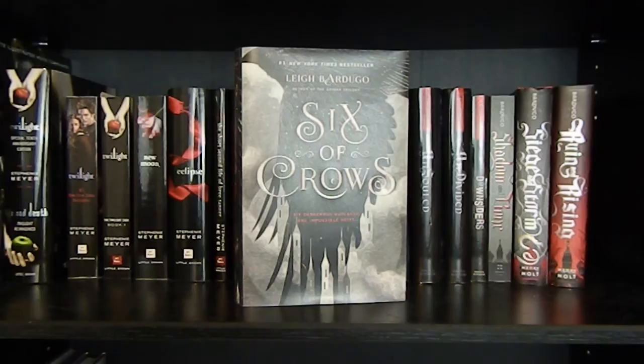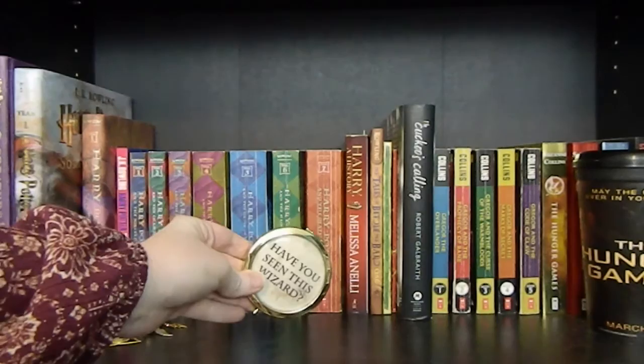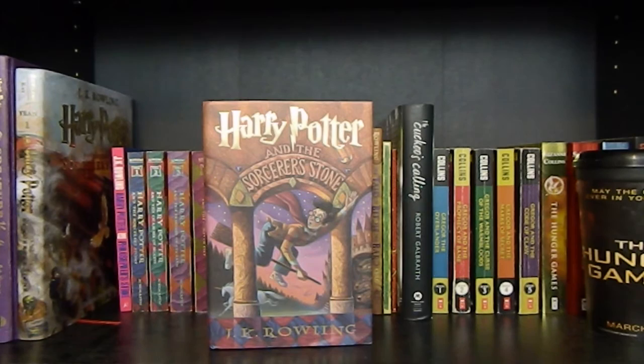And finally, Six of Crows by Leigh Bardugo. You can see in my Harry Potter Shrine — I have this mirror that says 'Have You Seen This Wizard?' And then I have this very beautiful Harry Potter bookmark. The Creature Vault. Harry Potter and the Sorcerer's Stone Illustrated Edition by J.K. Rowling, illustrated by Jim Kay.